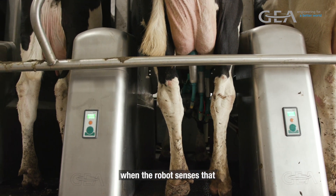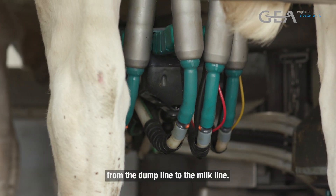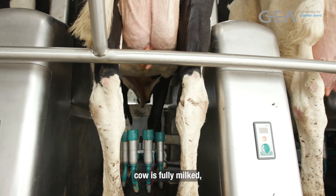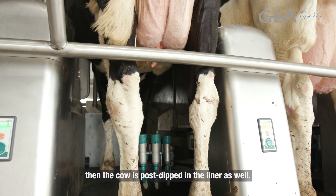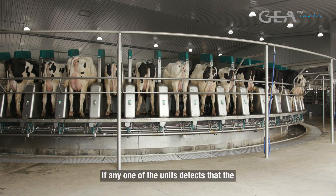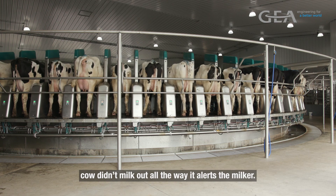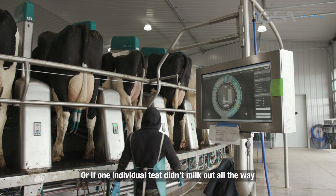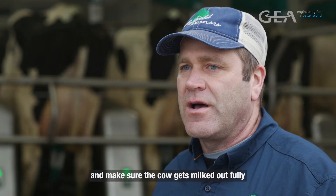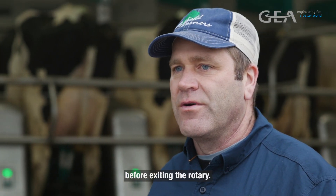When the robot senses that the milk is good, it switches from the dump line to the milk line. After the machine comes off when the cow is fully milked, the cow is post-dipped in the liner as well. If any one of the units detects that a cow didn't milk out all the way, it alerts the milker — or if one individual teat didn't milk out — so we can intervene and make sure the cow is fully milked before exiting the rotary.